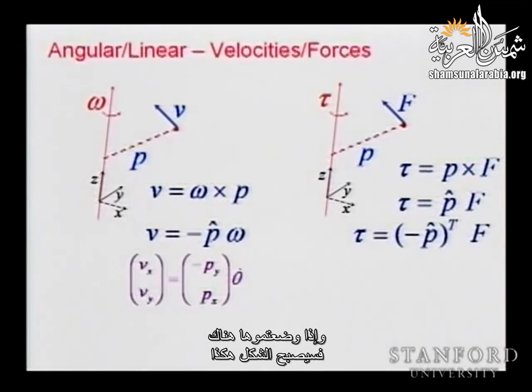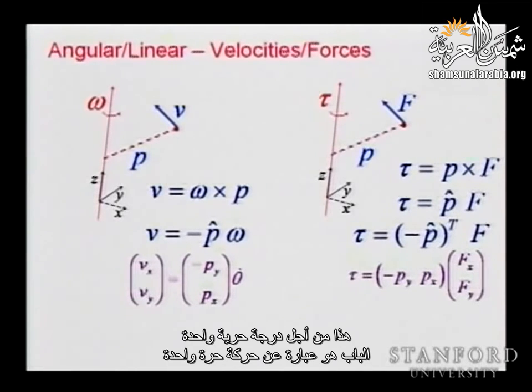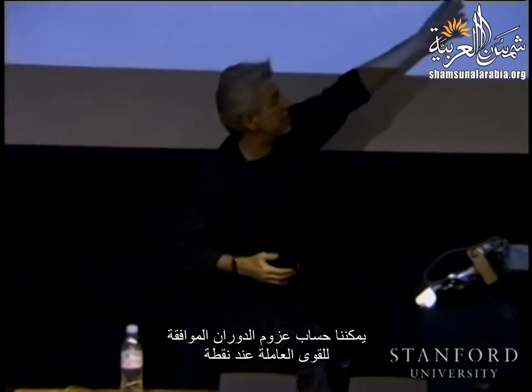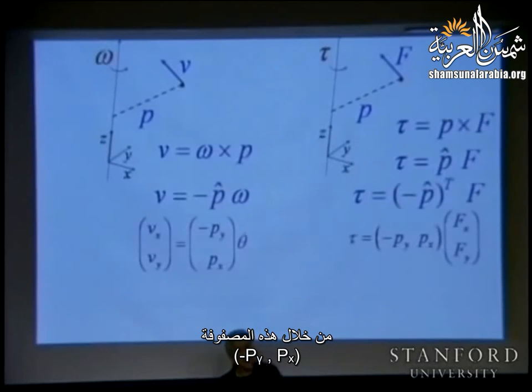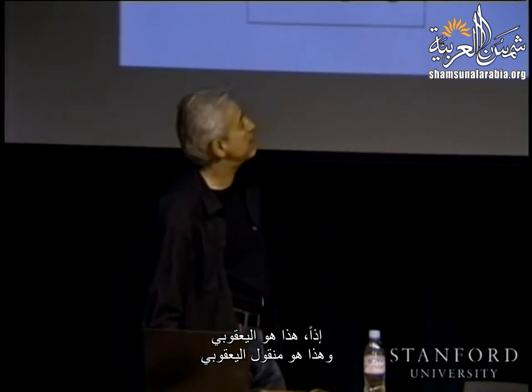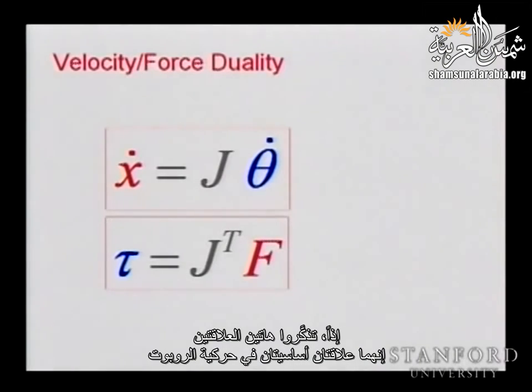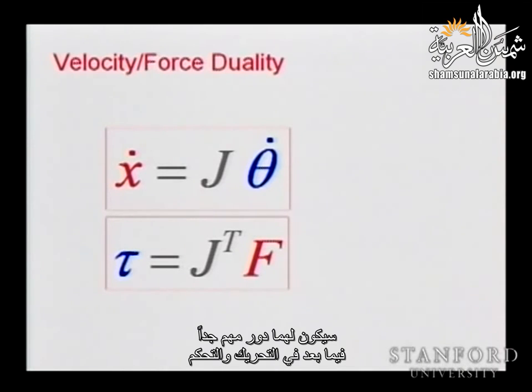We can compute the torque corresponding to forces acting at a point through the matrix [-P_y, P_x], or compute velocities through the Jacobian. The relationship between forces involves the Jacobian transpose. These are fundamental relations in robot kinematics that will play a very important role as we proceed to dynamics and control.